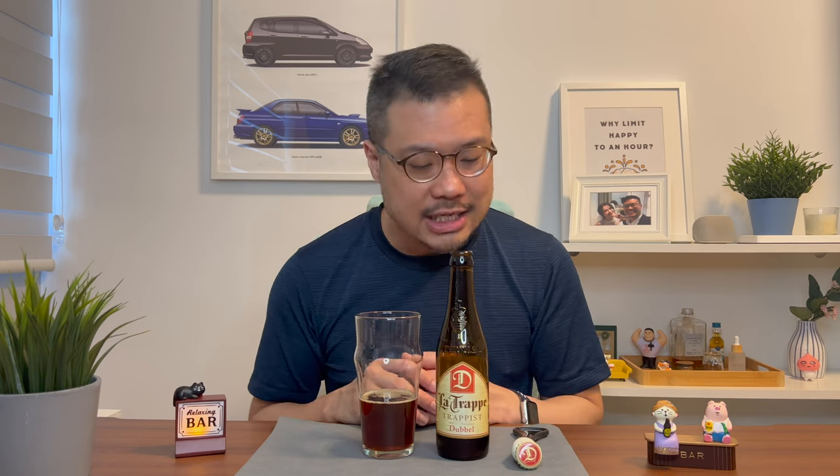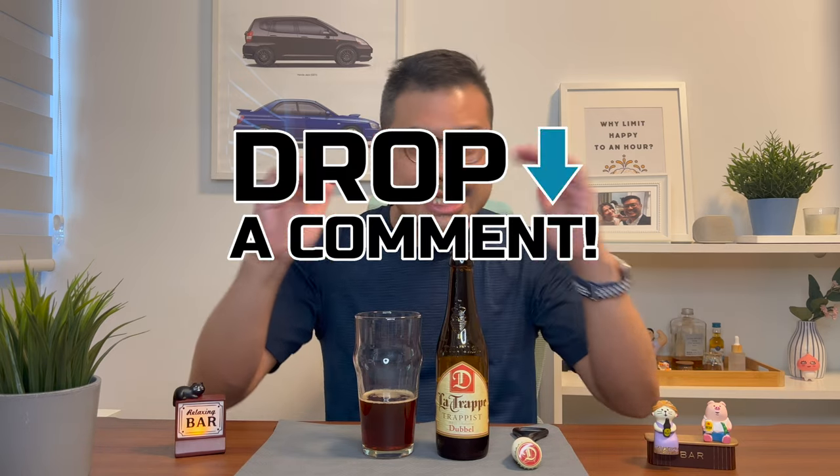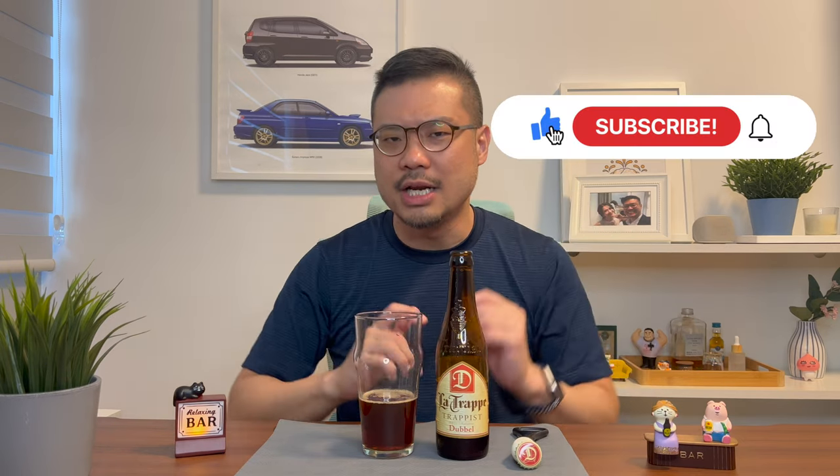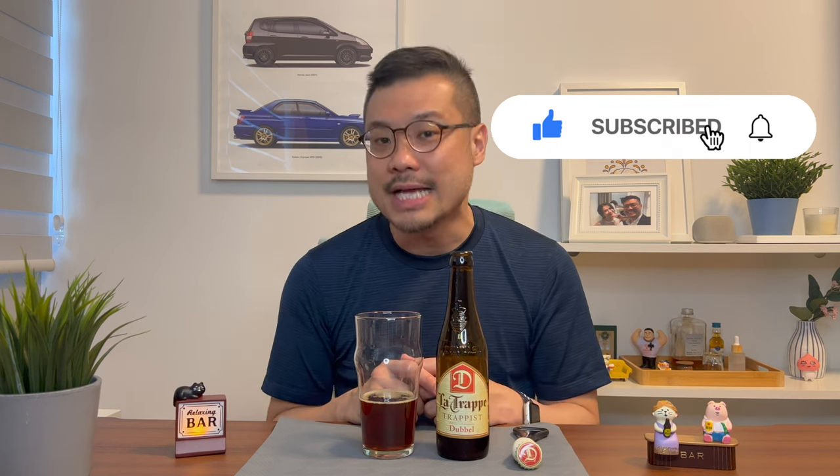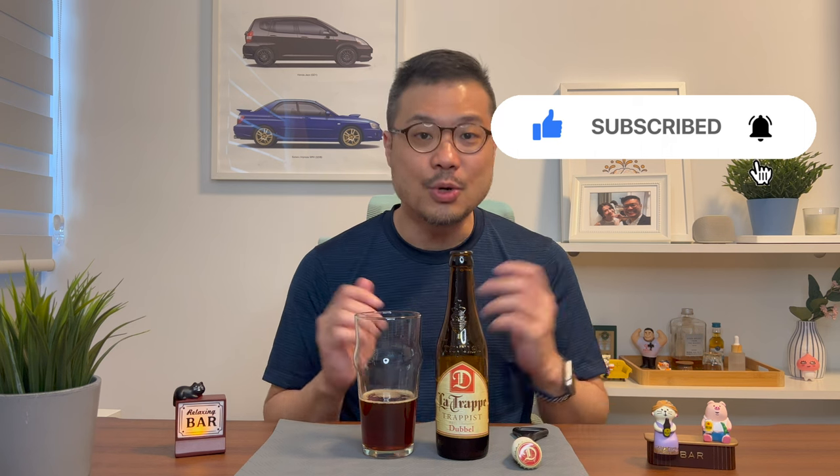Hey there, thanks for watching. I just want to state that all these reviews are based on my personal opinions and taste preferences — they're not to be used as an industry standard. I do, however, like to hear what you think about this La Trappe Trappist Double if you've tried it before. Drop me some comments, let's compare some notes. If you're still here, do help me click on the like button, the subscribe button, and the notification bell, because I upload two new videos every week. Also, if you can, do help me share this video out to anyone you think would enjoy such reviews. And most importantly, my friends — happy drinking!